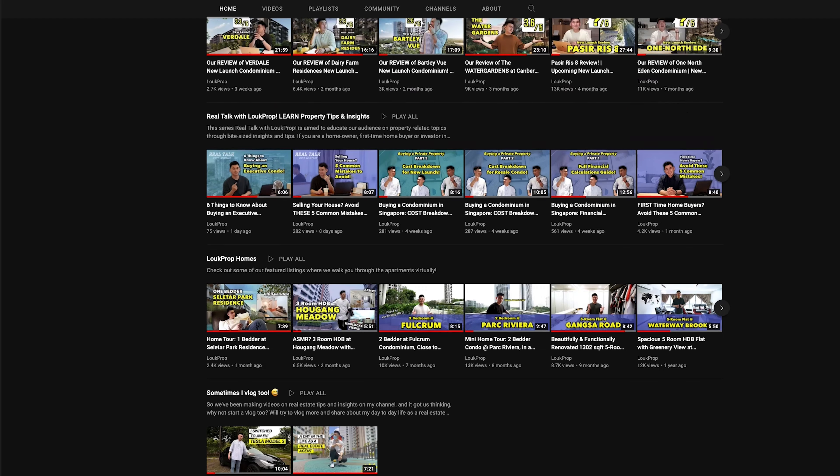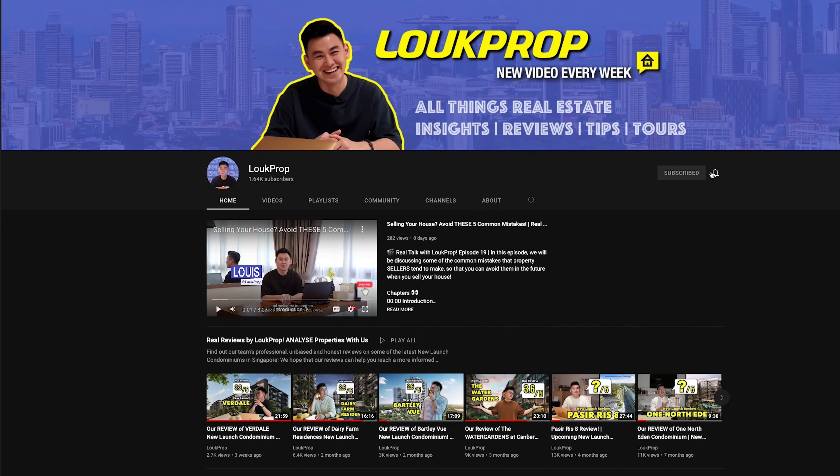If you like this unit and what you saw, give us a call — DM us and we will arrange a viewing immediately. This is Louis from Loopfront, and I'll see you in the next Home Tour video. Bye!